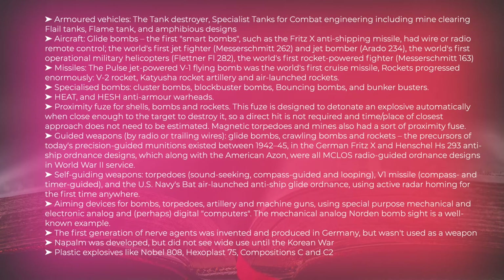The first generation of nerve agents was invented and produced in Germany but was not used as a weapon. Napalm was developed but did not see wide use until the Korean War. Plastic explosives developed included Nobel 808, Hexoplast 75, Composition C, and C-2.